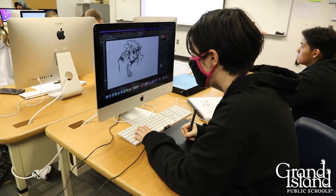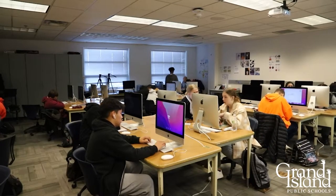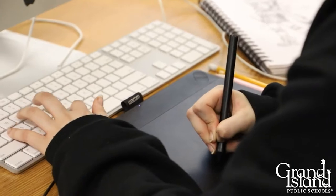For example, we're working on short films right now in my foundations class. My principals class has executed books, so they did design layout, illustration, photography — all those different components — and put it together to create something tangible.